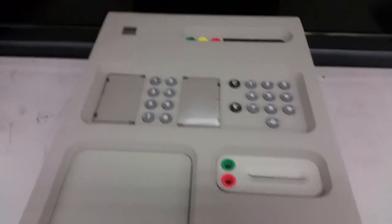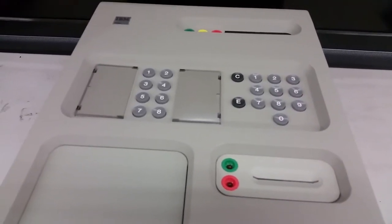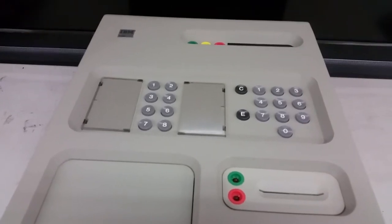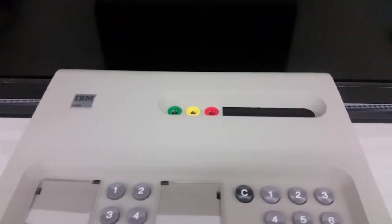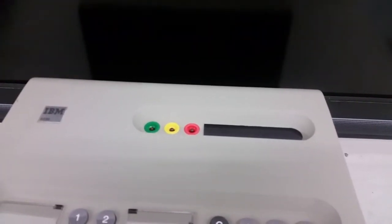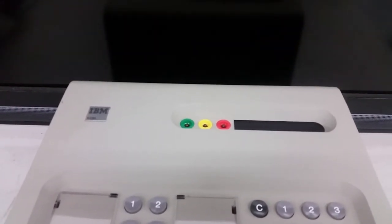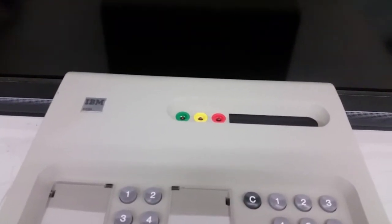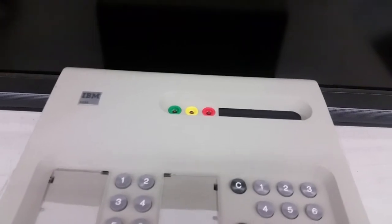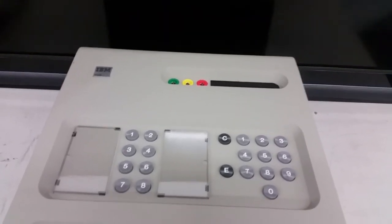Going up, we've got some keypads and other buttons - you could probably enter a code of the day for access control. Up here we have green, yellow, and red indicators, and a section with what I believe are seven-segment LEDs behind smoked plexiglass. Green probably means everything's okay, yellow means something's wrong, and red means security's coming to throw you out. I should note I don't have documentation for this, so there's a certain amount of guesswork here.